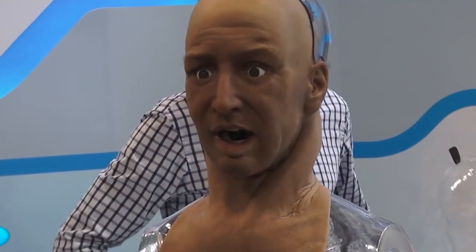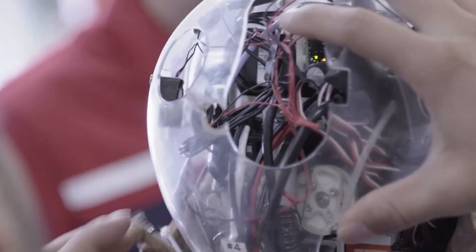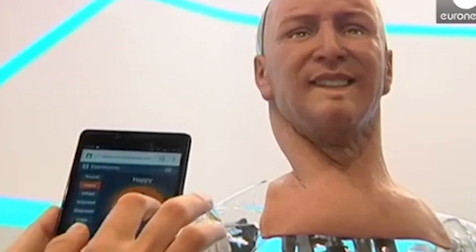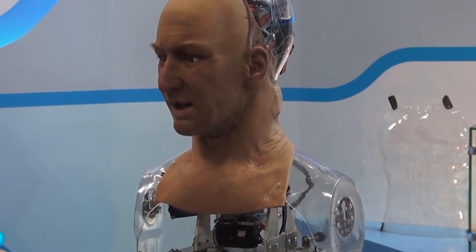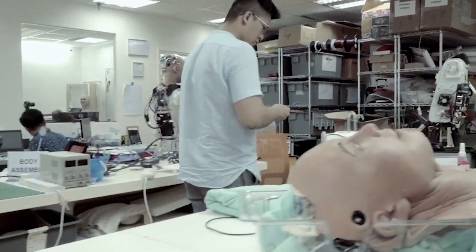What's even more impressive about the Han Robot is its advanced ability to learn from its interactions with humans. As different people talk to the robot, it gathers data about the conversation, which it can then use to improve its responses in the future, getting increasingly better at understanding human language and responding in a way that feels natural. The Han Robot has massive potential beyond personal assistant or customer service roles — it could also be used in healthcare, helping patients with dementia or other cognitive impairments by providing companionship and support without getting exhausted or impatient. Overall, the Han Robot is an incredible creation that showcases just how far we've come in the robotics field.